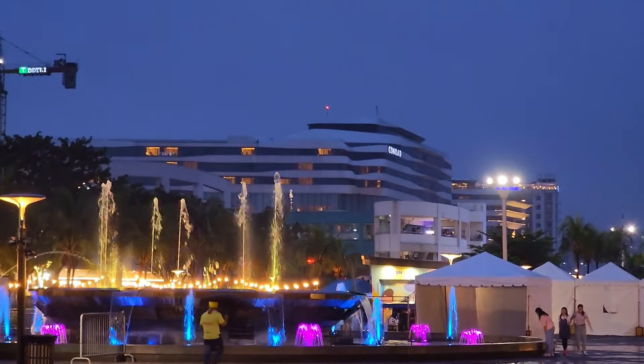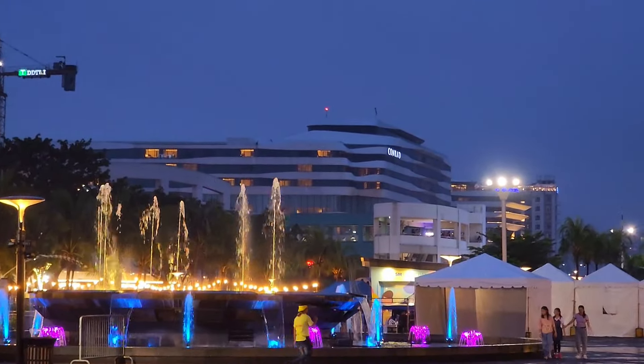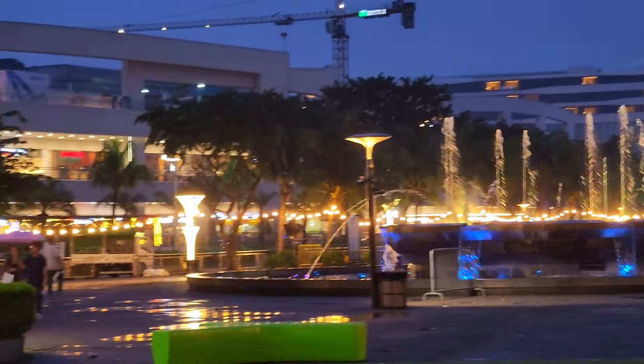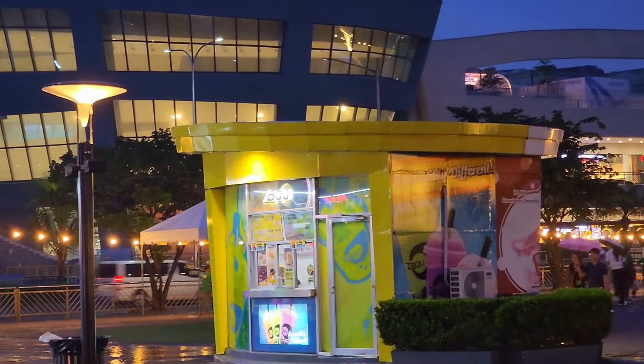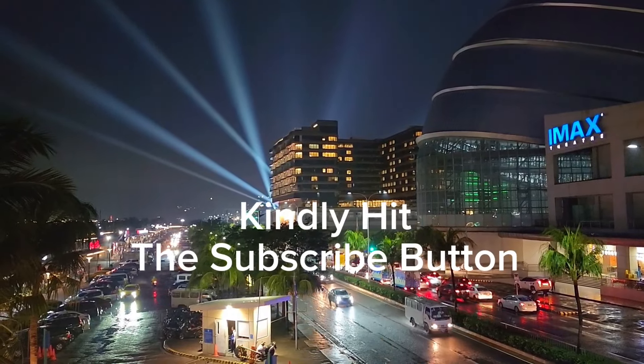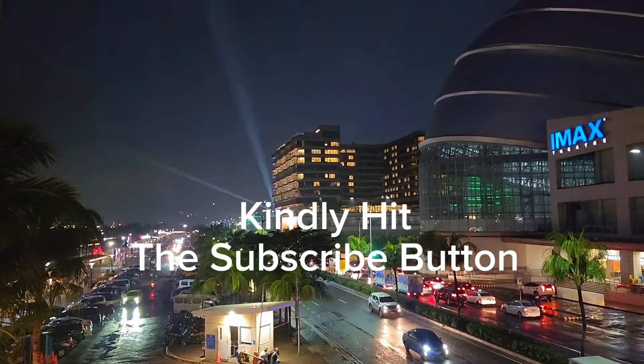That is actually the Conrad Hotel, and it also has a mall at its basement called S Maison, which has a lot of good restaurants — it's sort of a fine dining hot spot. The light that you can see is coming from the CBD.